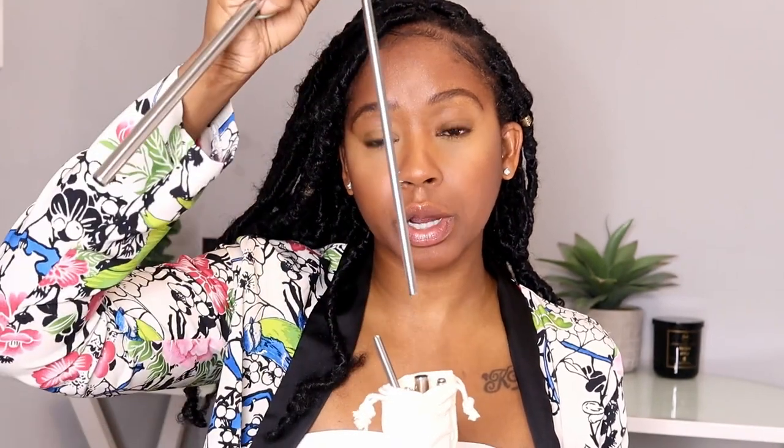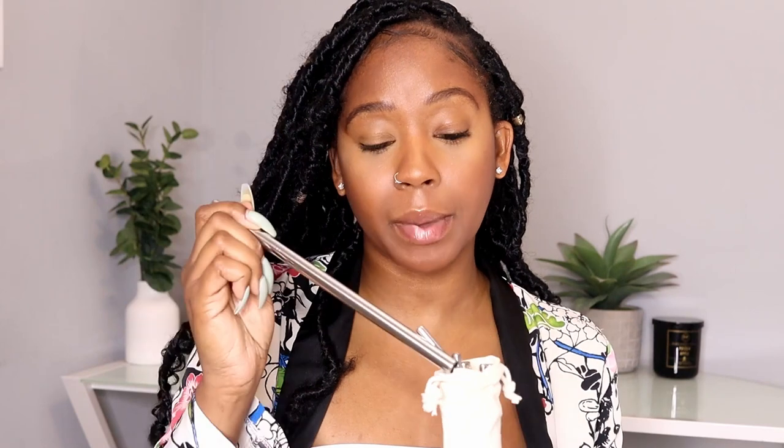The next thing is metal straws. Save the turtles and get a metal straw! I love drinking out of straws — my iced coffee, my water, whatever. They come in different sizes: thick ones for smoothies, little bendy ones, and regular smaller ones. They also come with pipe cleaners to clean them out. I had been using plastic straws but I knew it wasn't good for the earth. These are in silver, which goes with my kitchen, and you can also get them in gold.